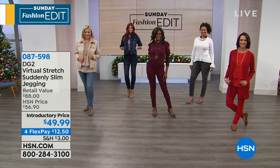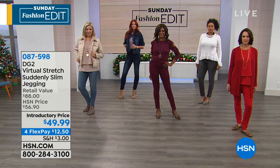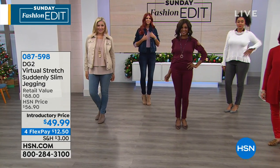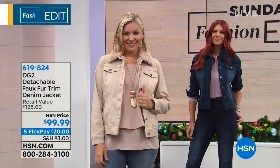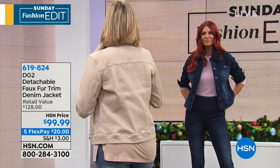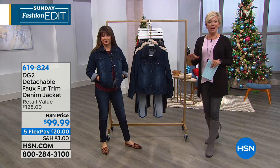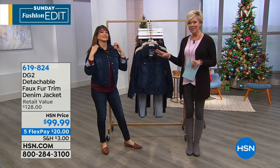I'm excited because Siobhan is wearing the cutest jacket — Diane does beautiful work with her jackets, so we're going to talk about that in a minute. We've got a lot of tops available on hsn.com. Brand new is the detachable faux fur trim on the denim jacket for fall from Diane. We have this in a sand color — I love this — and then in navy that Siobhan's wearing, as well as black, 24 inches in length.